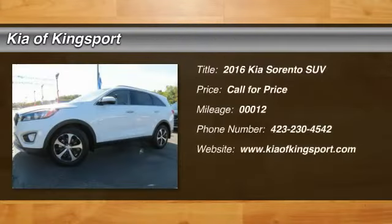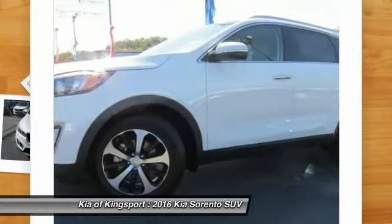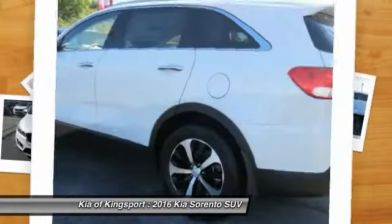2016 Sorento. The Kia Sorento is a comfortable riding, powerful compact SUV loaded with impressive standard features. Take one look at its stylish, sleek design and you'll want to cross over to a Sorento.